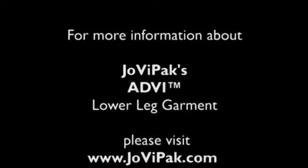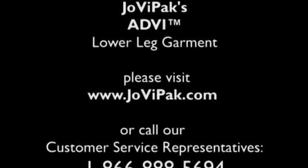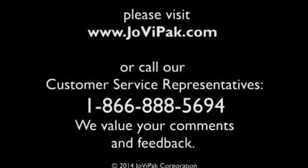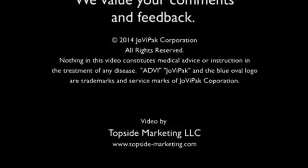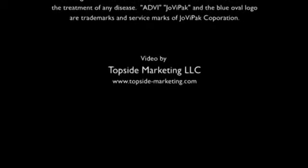Exercise is essential for recovery. The JoviPak is also shaped to the body for a comfortable, functional fit.